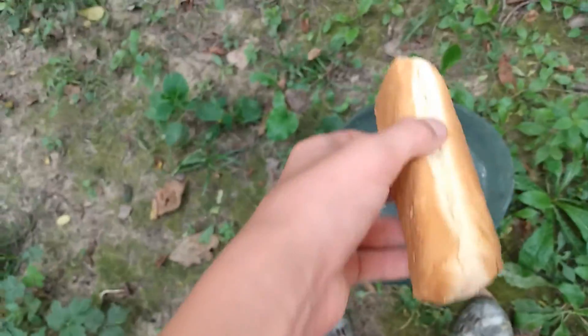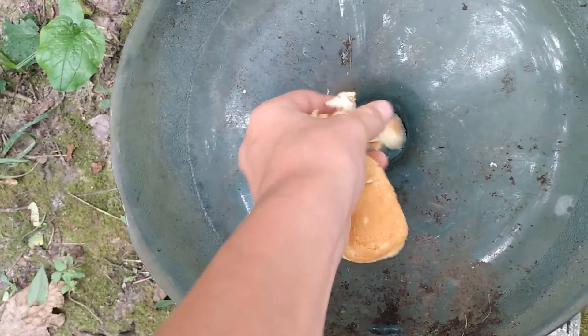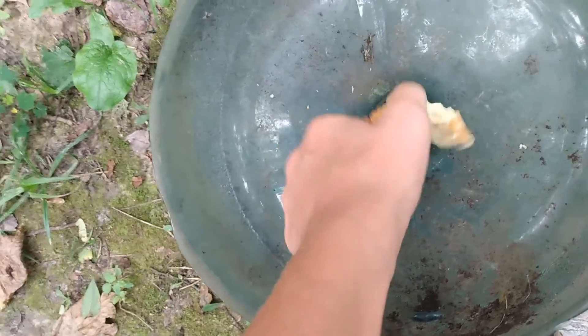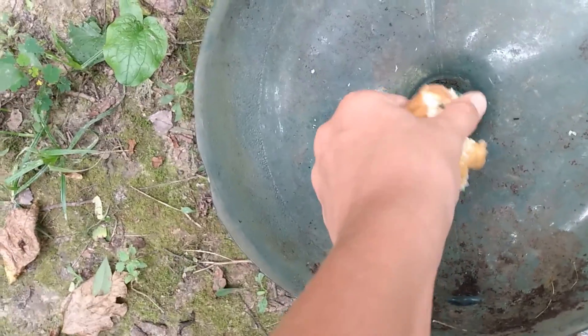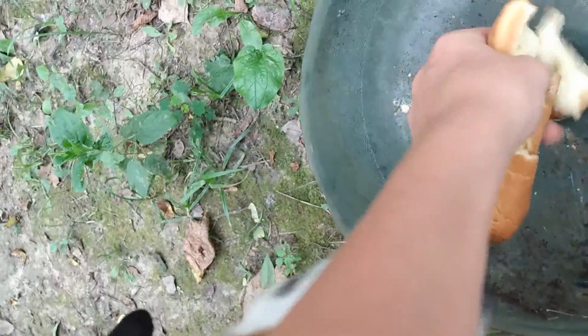Before we do anything we gotta bait the trap. I just got this old hot dog bun — I'm just gonna put it in here. See, I got a bigger hole there so bigger fish can get in it, because I want to see what's all in my creek. I know there's creek chubs, sunfish, and bullheads. I got one more hot dog bun because since it's a big trap it needs a big amount of bait.